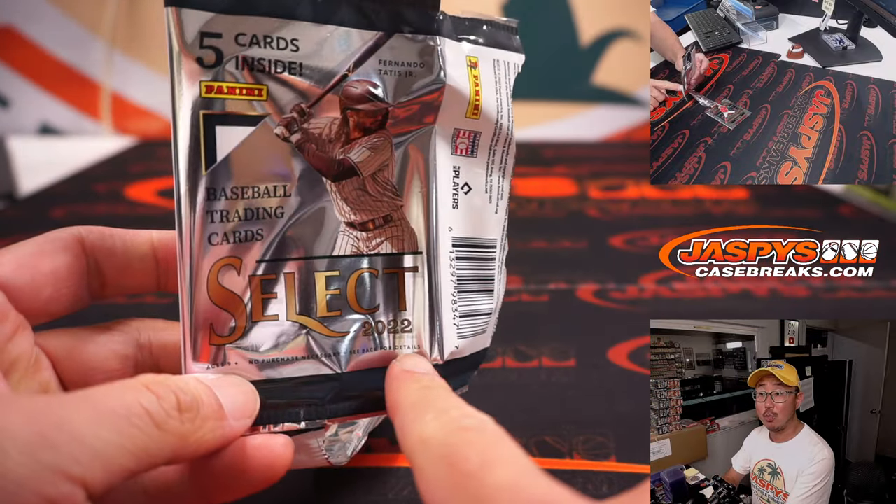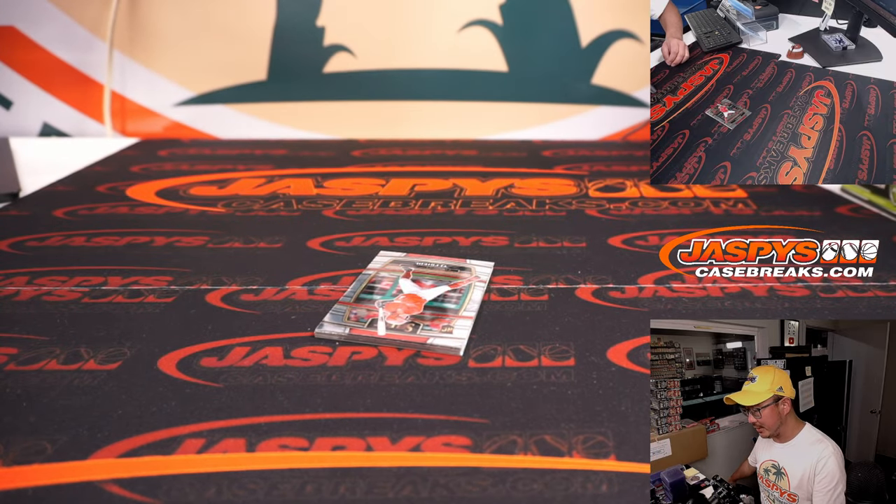Also, we've got 2021 Select Football in the store right now. JaspisCaseBreaks.com. Check it out.